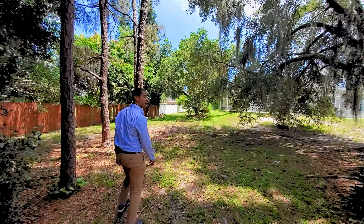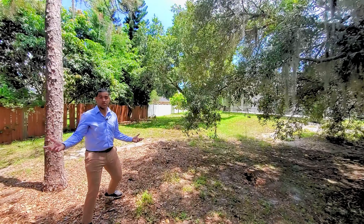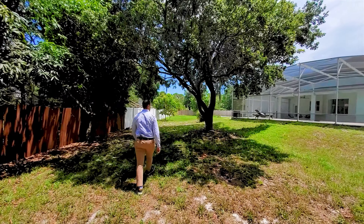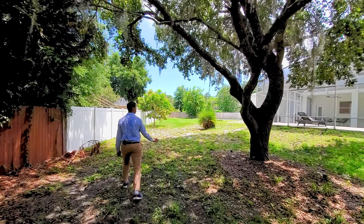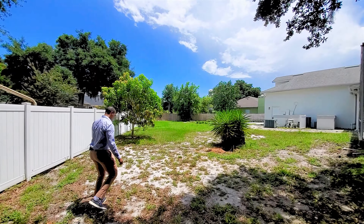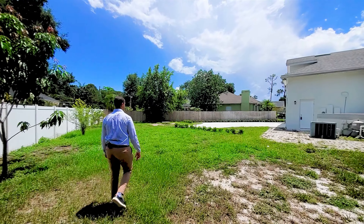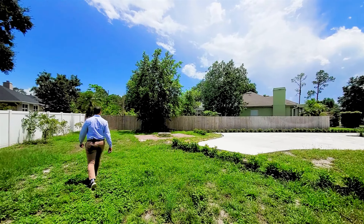Coming back toward the front, there's tons of space for parking. The lot is shaped like a pizza pie — narrower at the front, opening up wider toward the back. There's still more backyard to walk as we head toward the garage area. You can add additional pavers back here, and there's a nice little fire pit off to the side. You could add a playground or just leave it as beautiful grass — landscape it however you see fit.